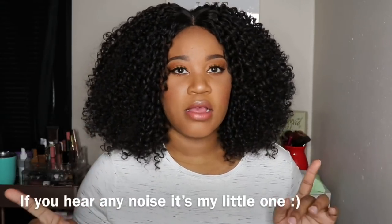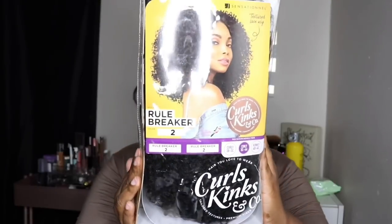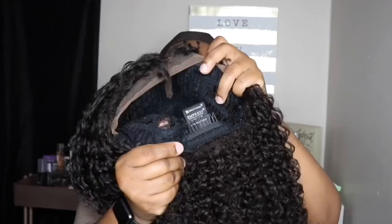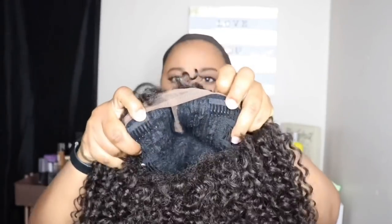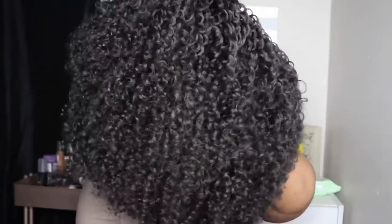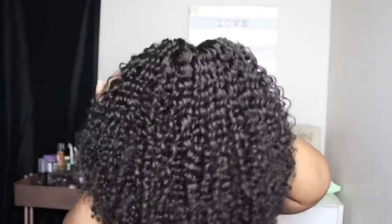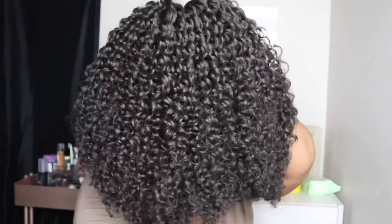I'm going to leave some unboxing footage on the side from my previous recording since I did save that footage. This unit comes with soft Swiss lace, two combs in the front, a comb in the back, and adjustable straps. I don't have my wig grip or straps adjusted today. I feel like this is average-head friendly — I just use the combs to pull it forward a tiny bit for video purposes.